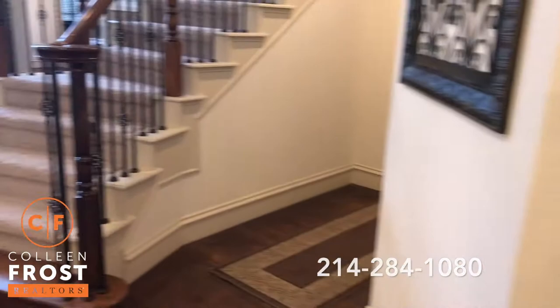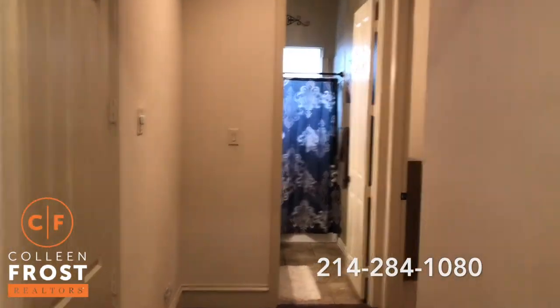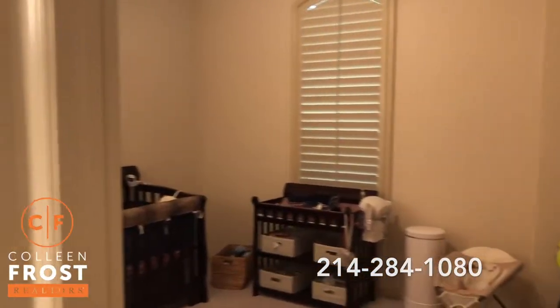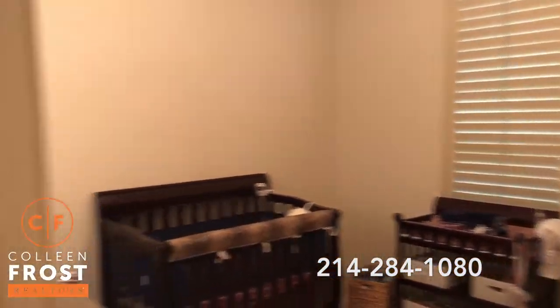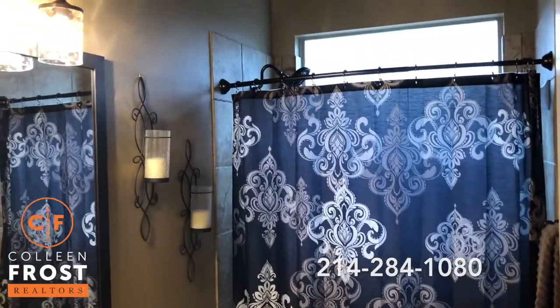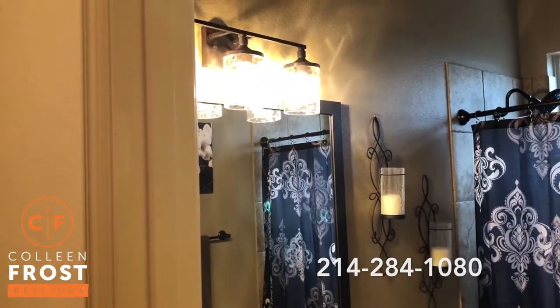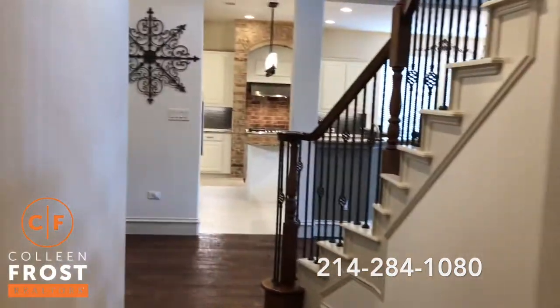We have two bedrooms down. We're going to first come down the hall to our first guest bedroom and full bath. And here is the full guest bath — again, you're going to notice throughout all of the upgraded lighting. This home shows magnificently.